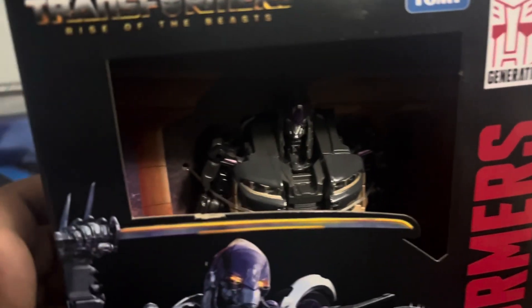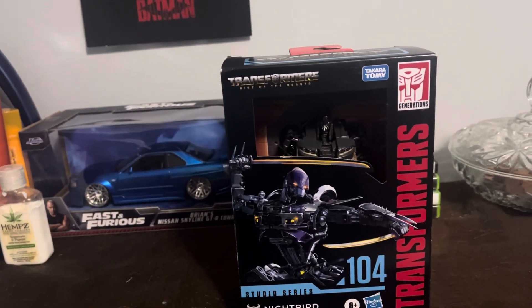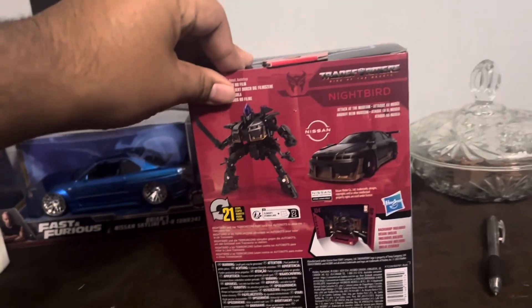She does look better in person, in my personal opinion. I've been wanting her for forever. I don't really care for the mainline — it's just not good — but this Studio Series one is actually a lot better than the mainline in my opinion. The Porsche looks good, and she's actually a fully licensed car.